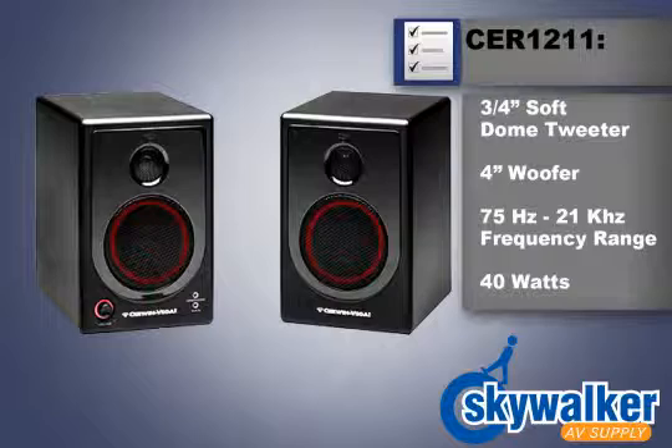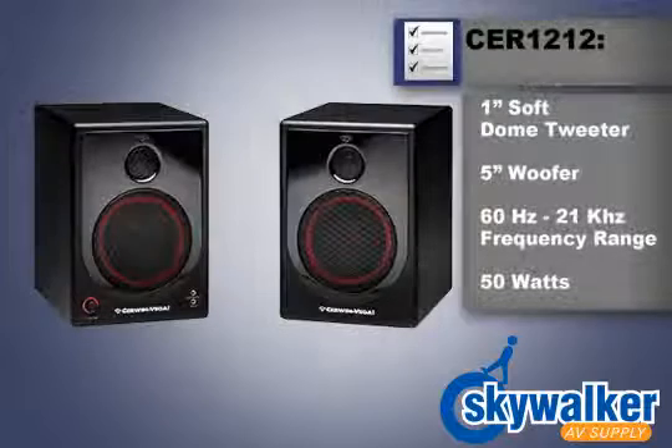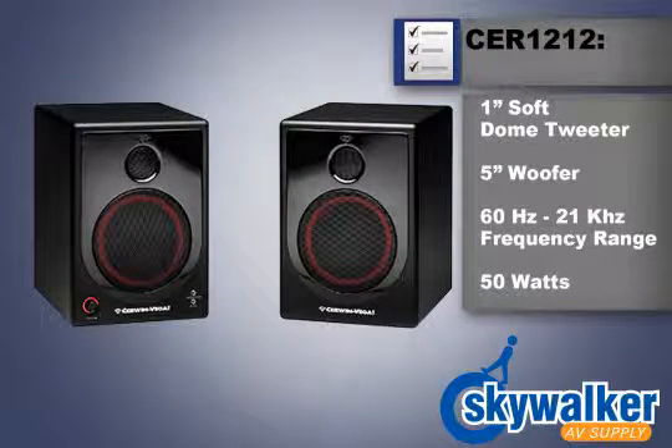The CER1211 features a three-quarter inch soft dome tweeter, a four-inch woofer, in a frequency range of 75 hertz to 21 kilohertz at 40 watts power output. The CER1212 features a one-inch soft dome tweeter, five-inch woofer, in a frequency range of 60 hertz to 21 kilohertz at 50 watts power output.